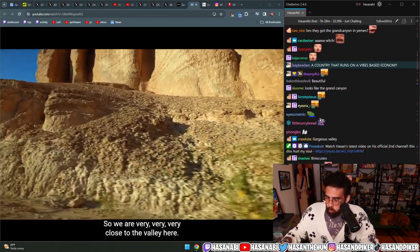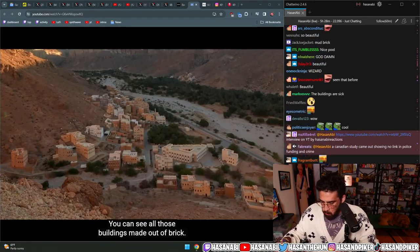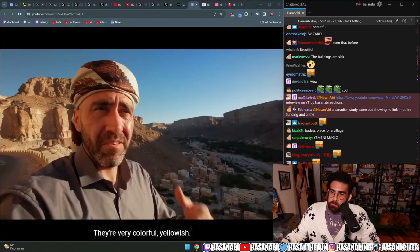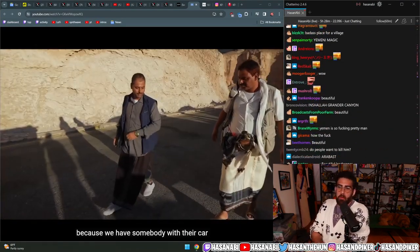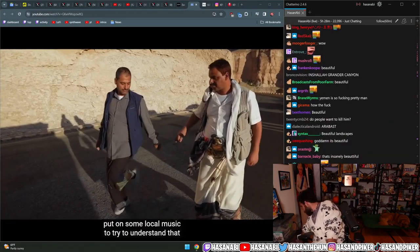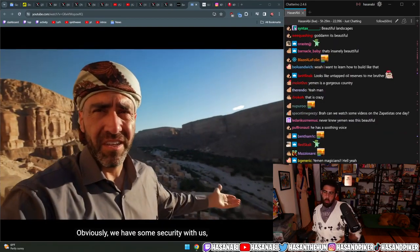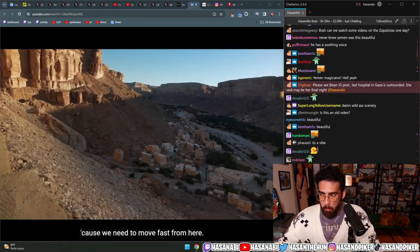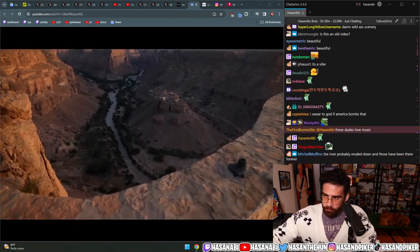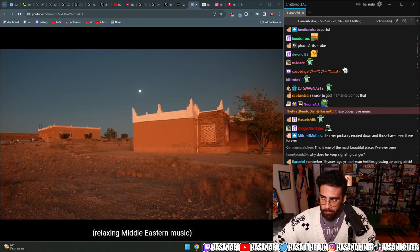We are very close to the valley now. You can see all those buildings made out of brick - very colorful, yellowish. You can listen to some Yemeni music from a car nearby playing local music. We have security with us so we'll probably stay for another two minutes because we need to move fast from here.